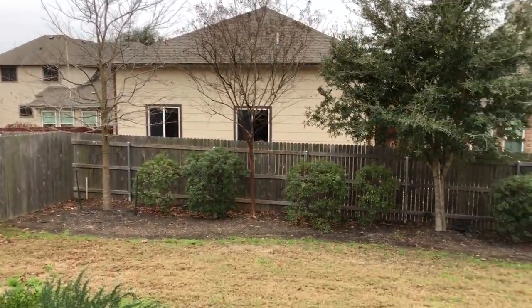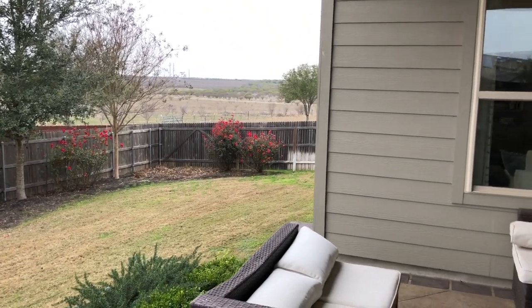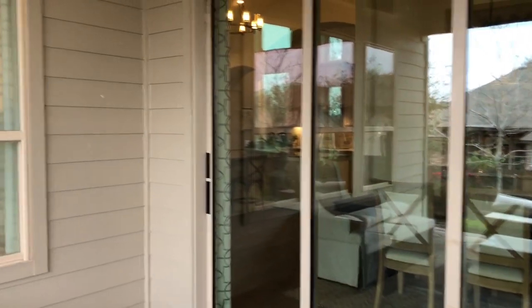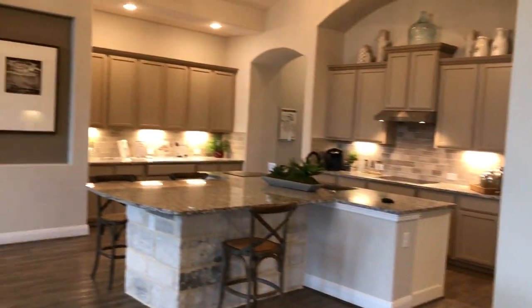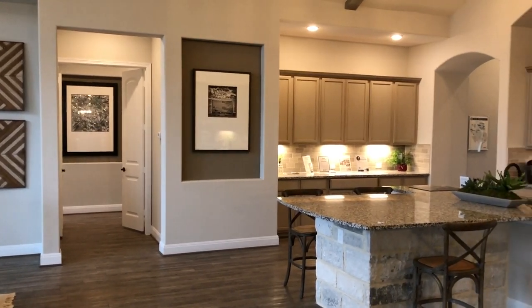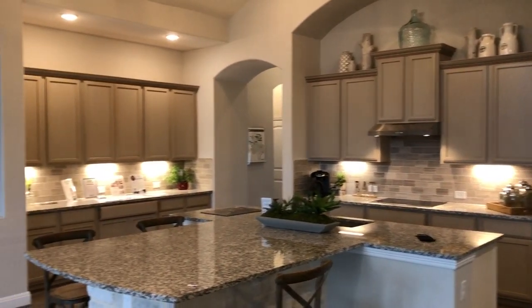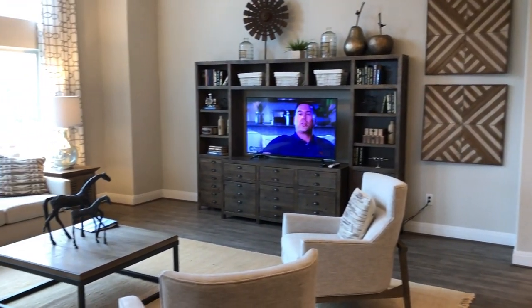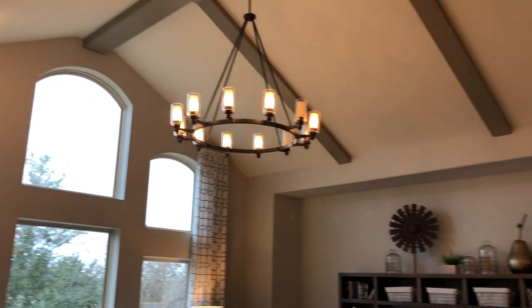These are definitely some larger lots — this one's not as large as some of the others, but there are lots out here that are almost a half acre. I've got a client in California who says he's looking for a place where if the next-door neighbor's out on his back porch smoking a cigarette, he doesn't want to be able to smell it. This is that kind of community because the lots are big enough that you're not going to be right on top of each other. Let's do a quick panoramic view of this main area — this is just a beautiful home and I love the layout of it.